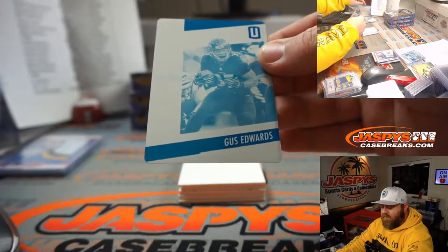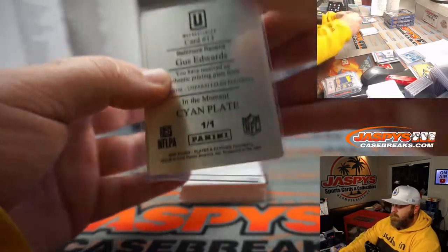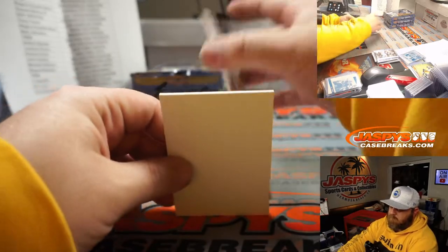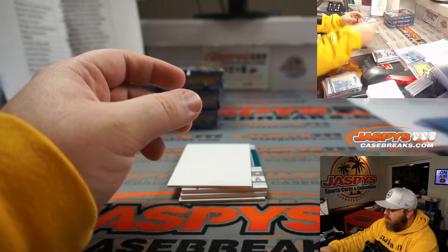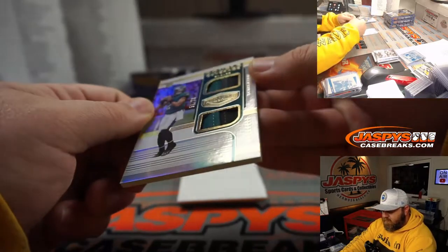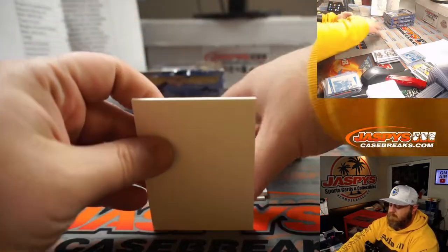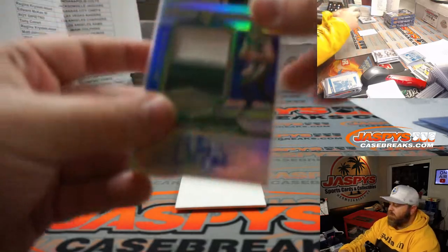Starting off with Gus Bus, Baltimore Ravens, Monte Foist, from Unparalleled 2019. Peyton Manning 46 out of 60 for the Colts, Matt Johnston. A.J. Dillon 82 out of 99 for the Green Bay Packers, part of the random number block spot two, Justin Ward. Jalen Hurts two color patch 51 out of 99 for the Philadelphia Eagles, John Hooten. Two color patch and auto 8 out of 50, James Morgan for the Jets, Patrick Davis.